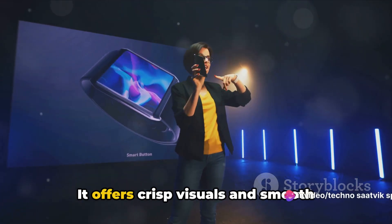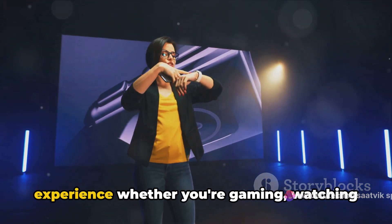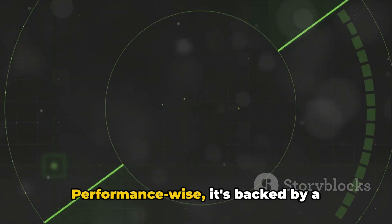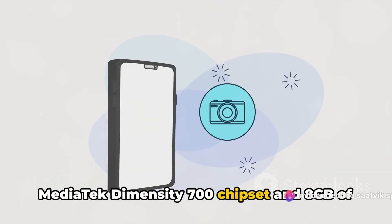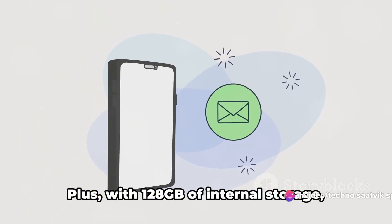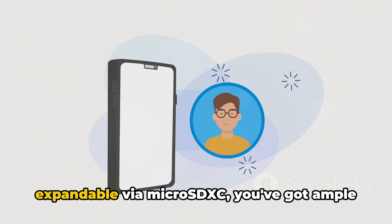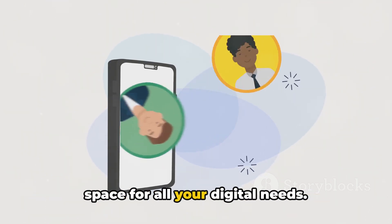The immersive 6.56-inch IPS LCD panel with a 90Hz refresh rate is a sight to behold, offering crisp visuals and smooth performance, enhancing your viewing experience whether you're gaming, watching videos, or browsing. Performance-wise, it's backed by a MediaTek Dimensity 700 chipset and 8GB of RAM, ensuring seamless multitasking. Plus, with 128GB of internal storage expandable via microSDXC, you've got ample space for all your digital needs.